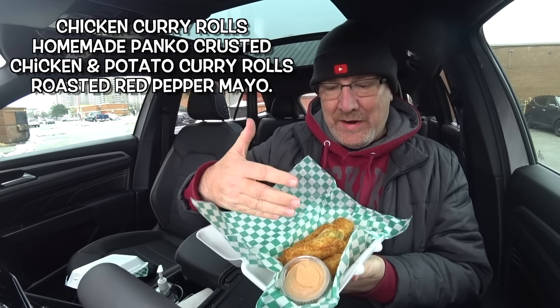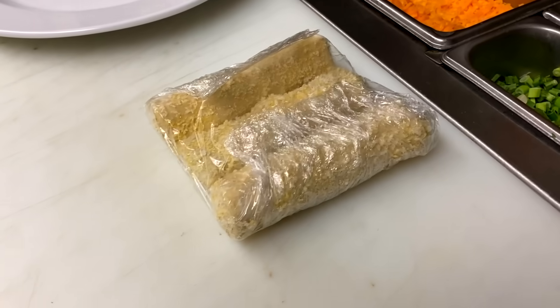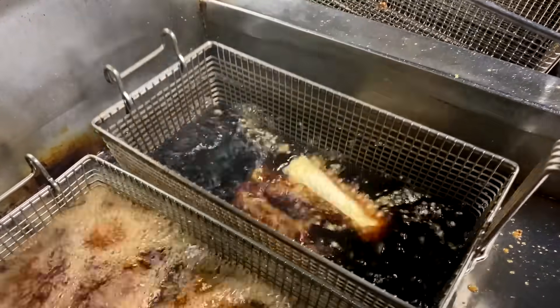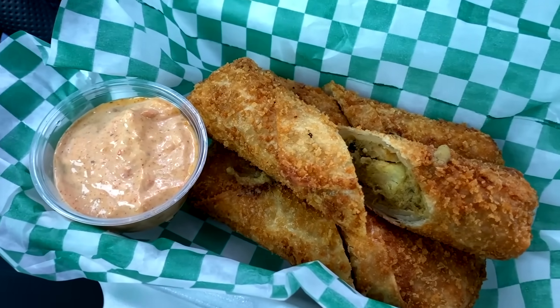They deep fry them and then cut them in half, so there's basically six pieces. You can share this with two other people or one other person and divide it up nicely. Paul was just making this for me. Unfortunately, the new laws here in Ontario, Canada, or at least the Toronto area...